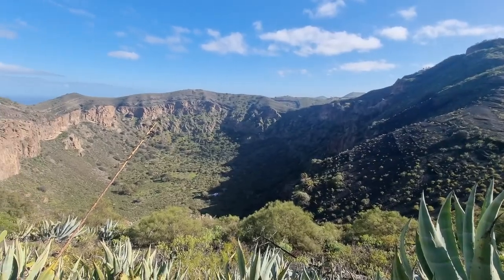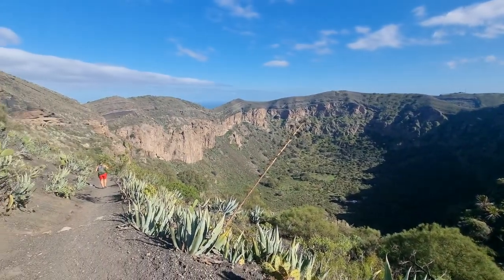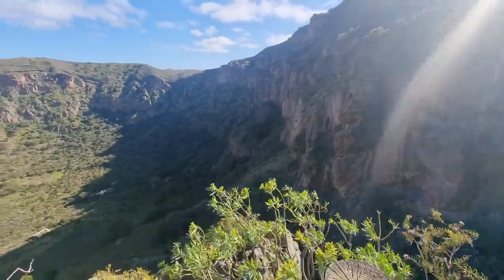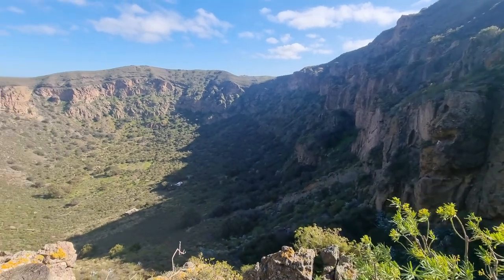The next day, about one hour from Las Palmas, we are visiting Volcano Bandama. The environment doesn't even look like a volcanic environment. The only way you can tell it's a volcano is because of the round caldera.